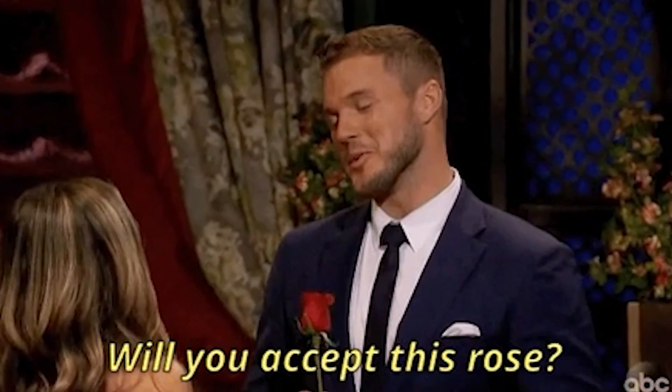Trying to find the right marketing tool doesn't have to feel like an endless quest. That's why today's video is all about VBOUT, the powerful and easy marketing automation platform, aka your perfect marketing match.